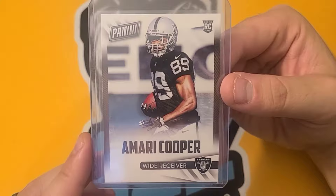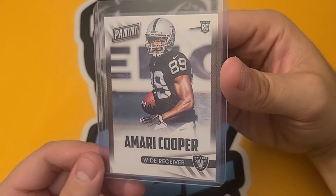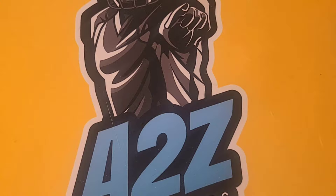And Amari Cooper — he had a great catch today against the 49ers. The upset. So picked that one up. That was from NFL Player of the Day, a subset that might not be too expensive, but I don't see that one a lot.